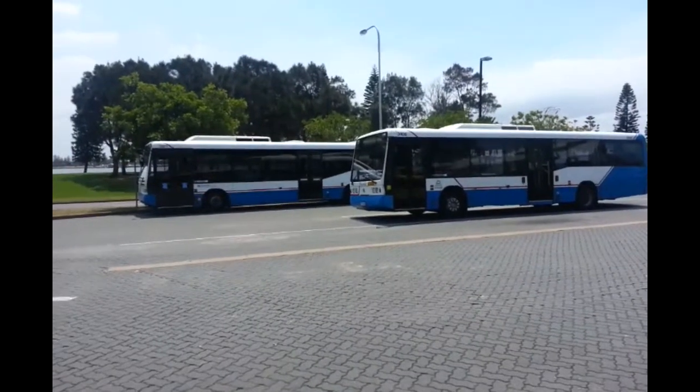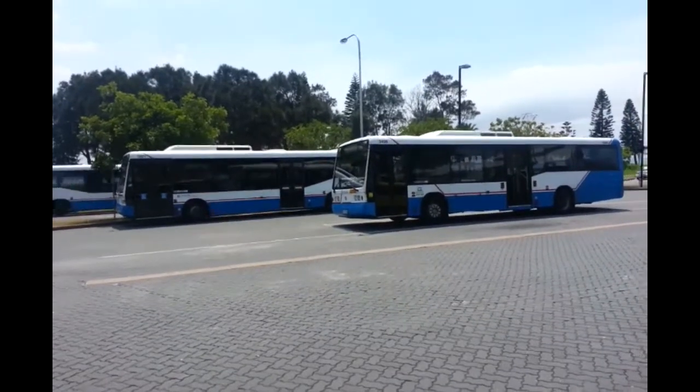Hello and welcome to the Transport for New South Wales Vlogs channel. Here at Newcastle just doing a quick bus vlog.